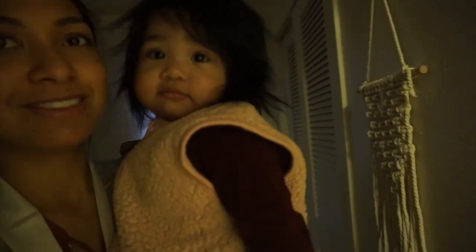Hey everybody, welcome back to Signed by Roxy. Today's video is going to be a 'what my one-year-old baby eats in a day.' I know if she's one year old, Riley shouldn't be considered a baby anymore — she's considered a toddler — but she's my baby and she's always going to be my baby.